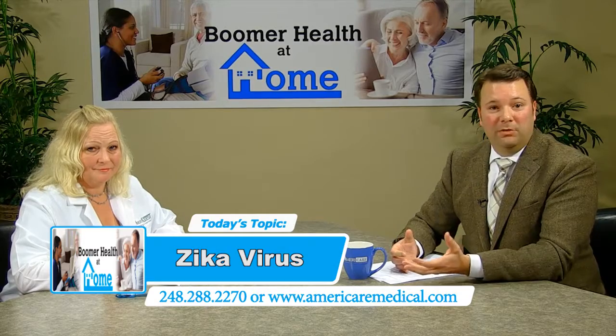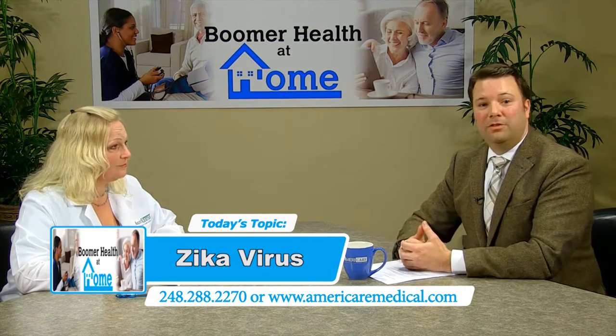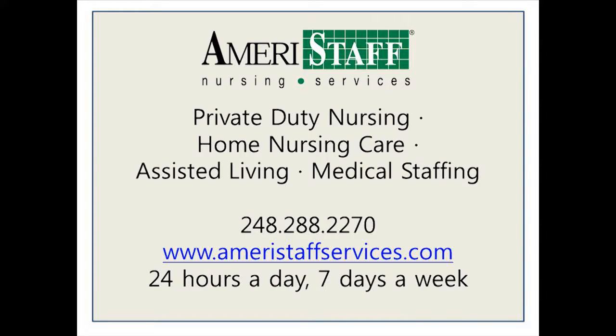Thank you, that's very informative. If someone has any more questions about the Zika virus or is planning on traveling, where can they get more information? They can go to the CDC website — that would cover everything we've talked about here. They also keep their website updated, so while this information may be about six months old, anything you look up there would be current. Thank you for being on the show today. If you at home have any questions or would like to speak with Lisa directly, please call us at area code 248-288-2270. Thank you for tuning in.